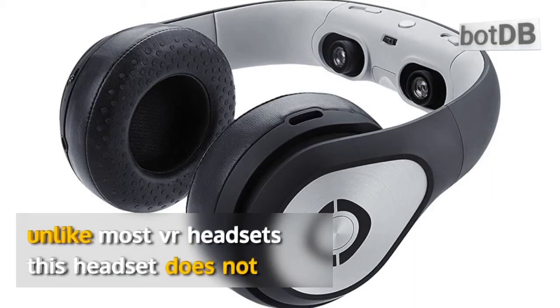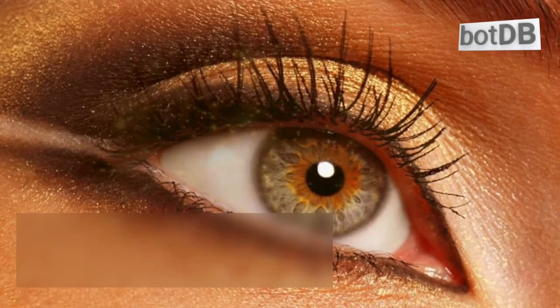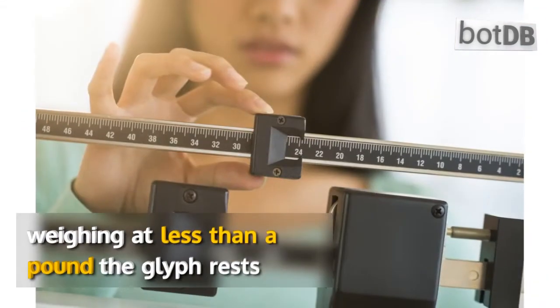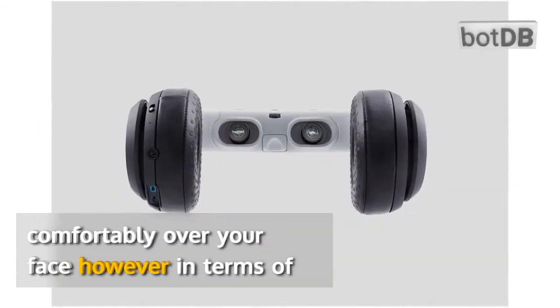Unlike most VR headsets, this headset does not completely cover your eyes, allowing you to be immersed in the video content without being completely cut off from your surroundings. And weighing at less than a pound, the Glyph rests comfortably over your face.